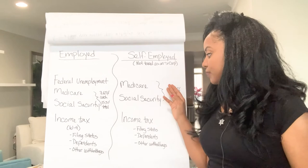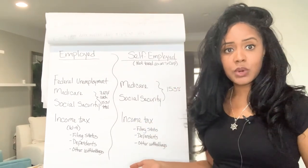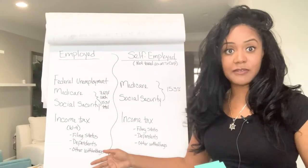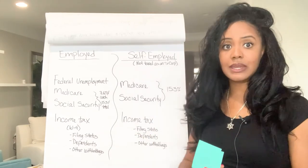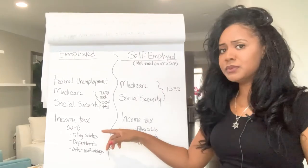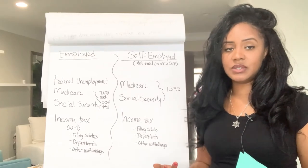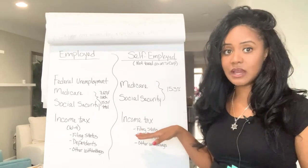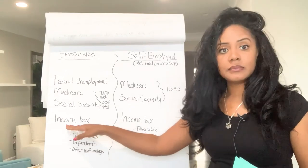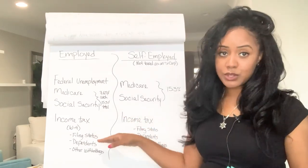The income tax works the exact same way, but you're not filling out a W-4 — you're filling out what's called the SE form, and that is collecting that same information. They want to know your filing status — are you married, are you head of household — do you have dependents and other withholdings? That is how the income tax is calculated. So even if you worked for someone else, the income tax would be the same amount whether you're self-employed or work for someone else.